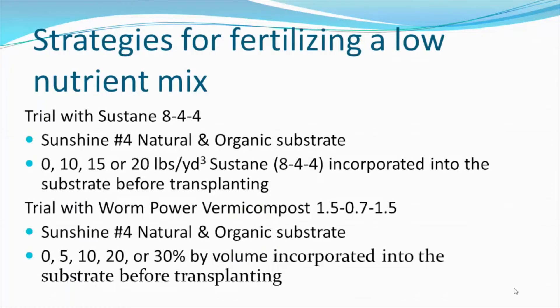In the previous trial, we noticed that the Sunshine mixes were prepared with only a starter nutrient charge and were not intended to supply all of the nutrients for crop growth. Therefore, we wanted to test Sunshine number four with two different organic fertilizer sources. First, we conducted a trial with Sustain 844 — a poultry litter and hydrolyzed feather meal-based certified organic product. The other organic fertility source was Worm Power Vermicompost, which has a lower nutrient charge than Sustain, so we used it at higher incorporation rates: 0, 5, 10, 20, or 30% by volume incorporated into the substrate before transplanting.